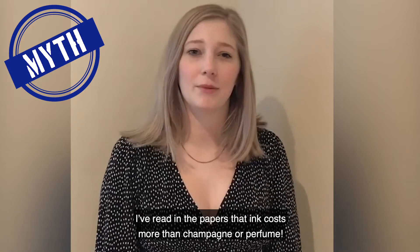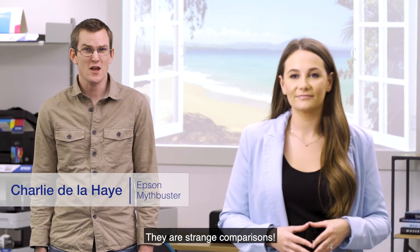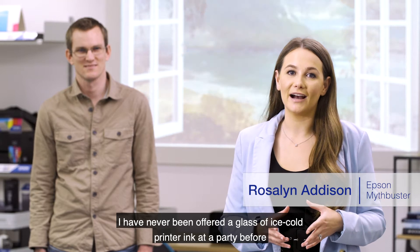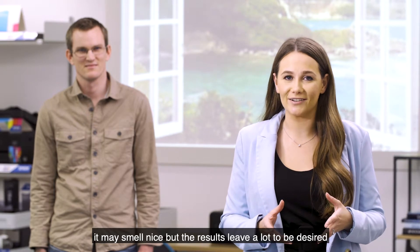I've read in the papers that ink costs more than champagne or perfume. Yes, we've seen those reports too. They are strange comparisons. I have never been offered a glass of ice-cold printer ink at a party before. And have you ever tried to print with perfume? It may smell nice, but the results leave a lot to be desired.